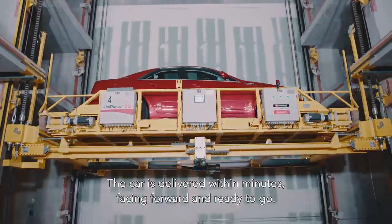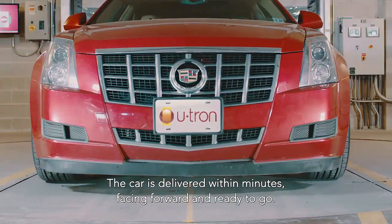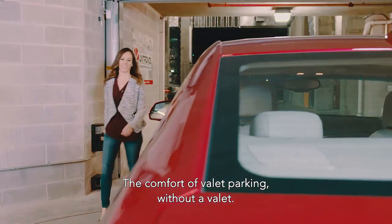The car is delivered within minutes, facing forward and ready to go — the comfort of valet parking without a valet.